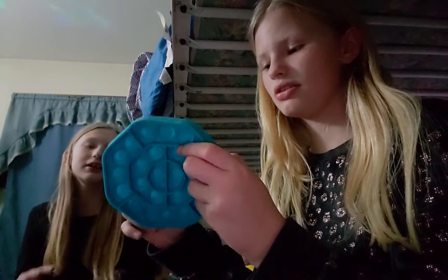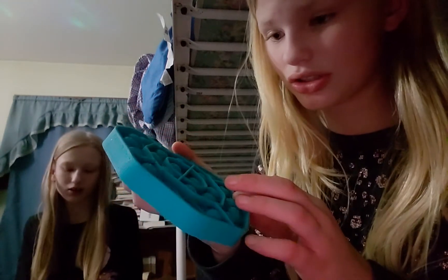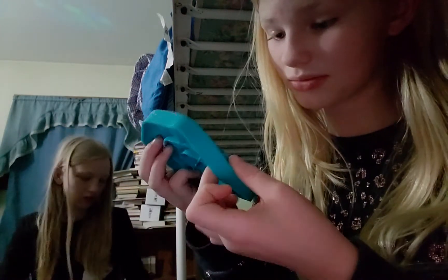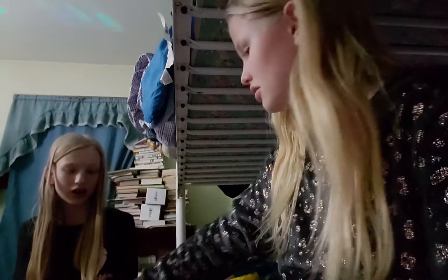9.5. It looks like a normal pop it, but it actually has animals on it and four different textures. Here are faces. Here are numbers. Here are just letters. 9.5.